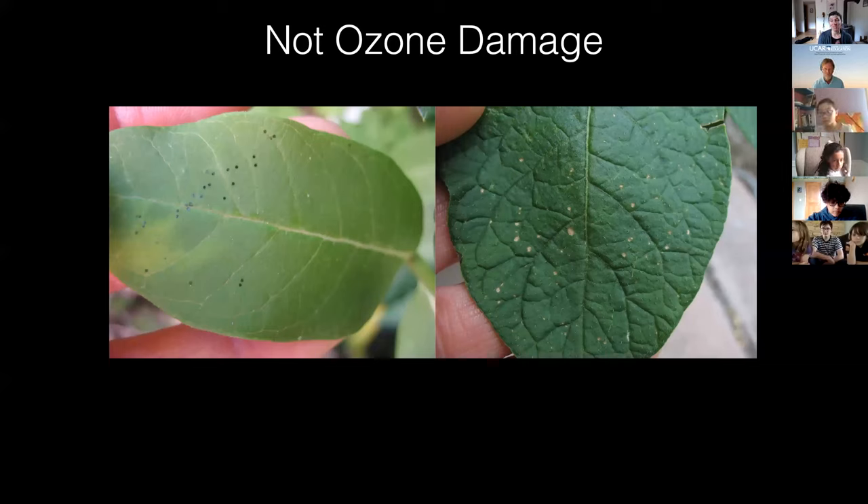Plants can stop ozone from entering the leaf by closing their pores — they have pores on the bottoms of their leaves called stomata. These are specialized cells that open and close in response to environmental cues like sunlight or water availability. When plants are drought stressed, or if there are high levels of ozone, they might close their stomata to avoid losing water or to avoid letting ozone into the leaf pores. But sooner or later the plant is going to need to get carbon dioxide from the atmosphere to make food, so it has to open those pores at some point and will allow ozone inside.